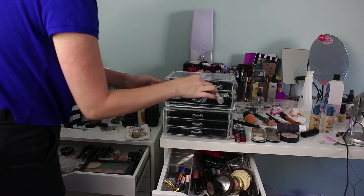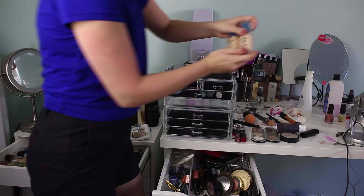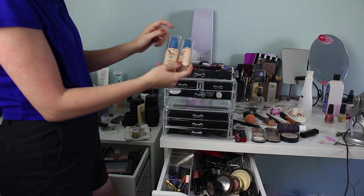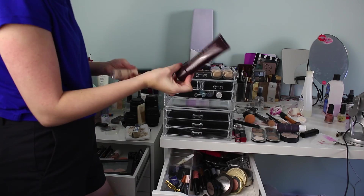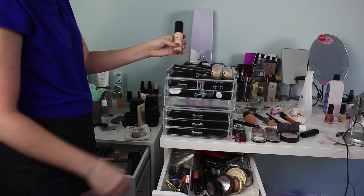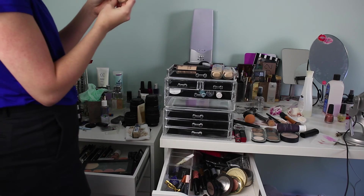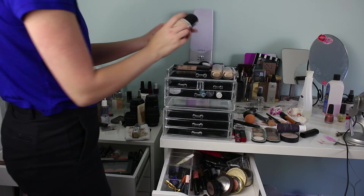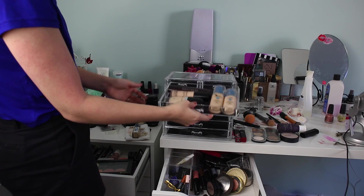Oh, I have a glow maximizer that I had completely forgotten about — check that out! Let's do foundations here. I use the Outlast all the time; I'm mostly shade 805 with a little bit of 810, so I'll put both of those in there. I've also been using the Laura Mercier tinted foundation. And this foundation is actually not bad, surprisingly. I do have a Marc Jacobs foundation which I like a lot for special occasions, so I'll throw that in there.